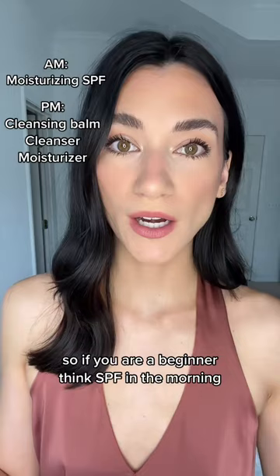Those are all the steps you need at first. Don't let these 20-step skincare routines freak you out or stop you from doing anything at all. Just start with this and I promise you'll see a difference.